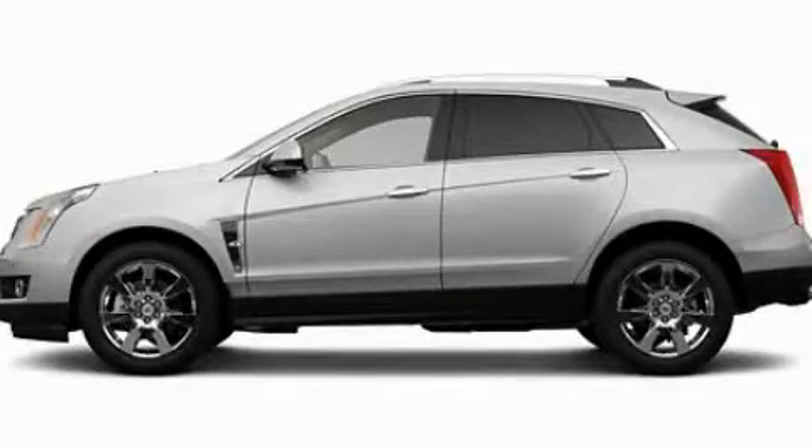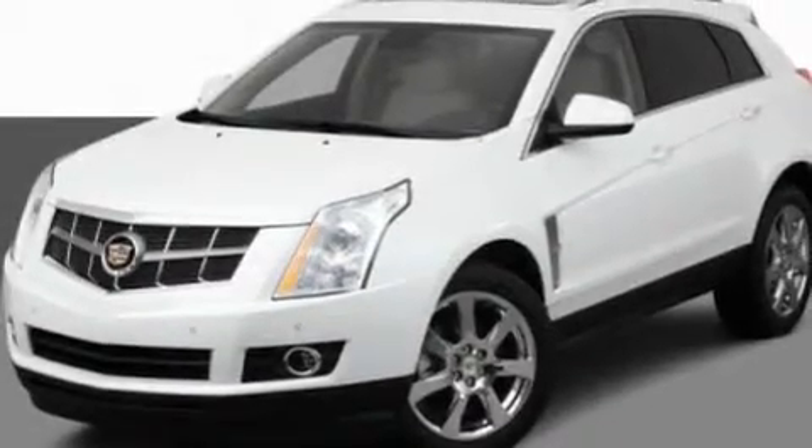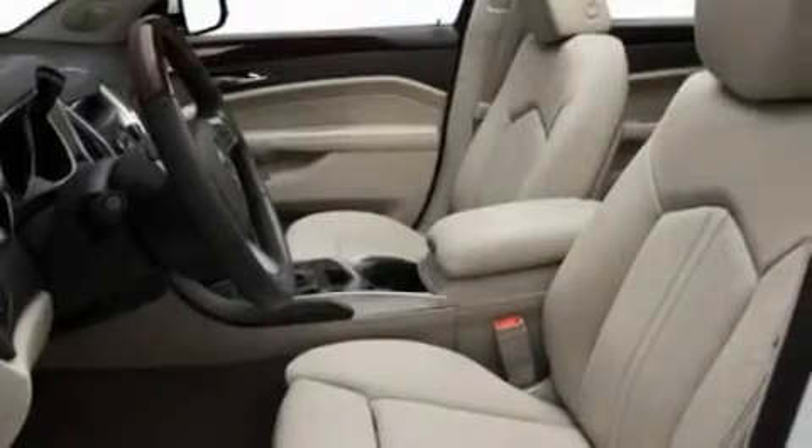This is a 2011 Cadillac SRX — a luxurious package designed with the finest elements in mind. It features a 3.0-liter six-cylinder engine and an automatic transmission.